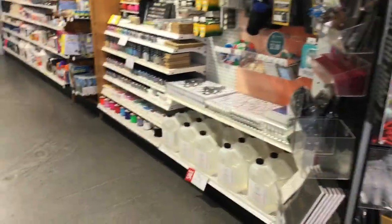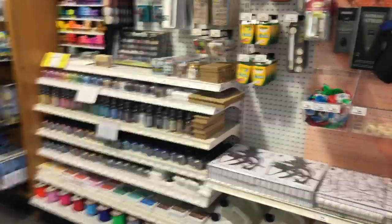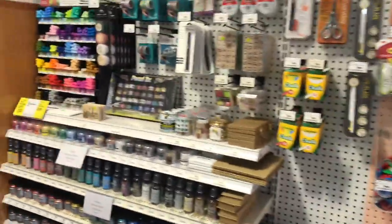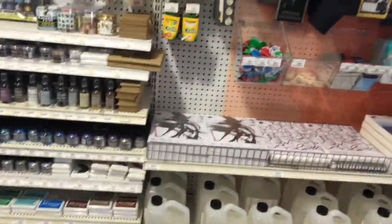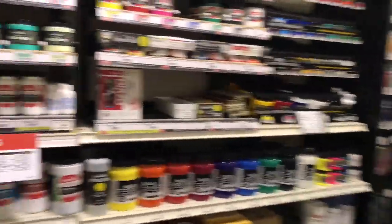They love it when we do shopping videos. Alright, so the hubster and I are going to just kind of first browse and see the inks and things here. Oh my gosh, this place is fabulous! Isn't it fabulous? We love our Blick.